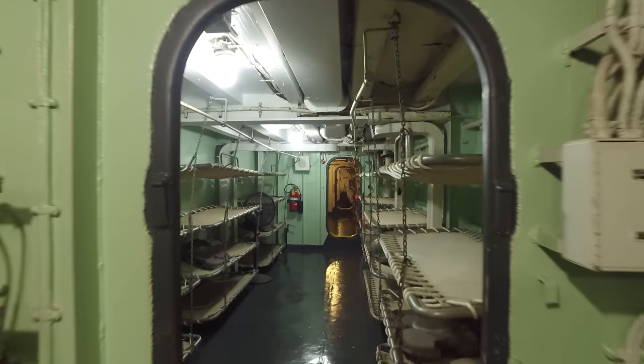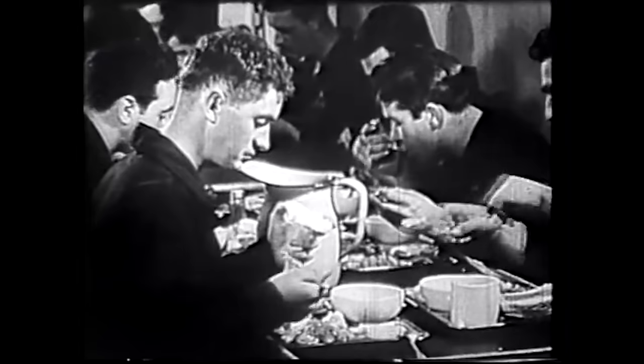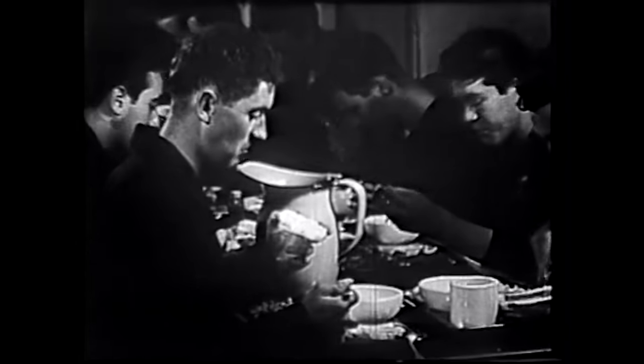The troops are billeted in compartments provided on the second deck and fed in their own mess compartments adjacent to the galley on the long haul overseas. The guys are preparing for breakfast right now in the galley.